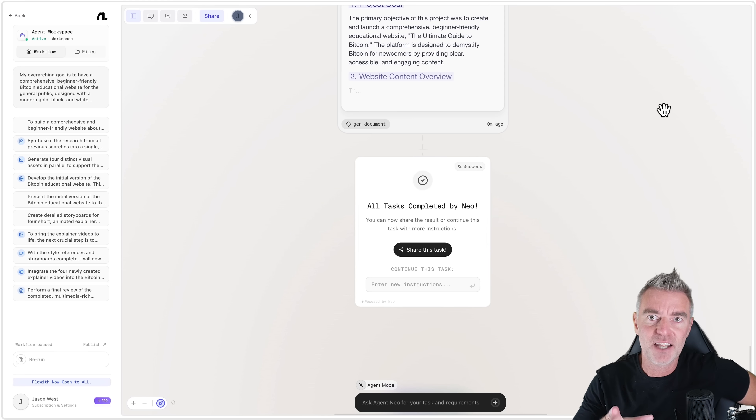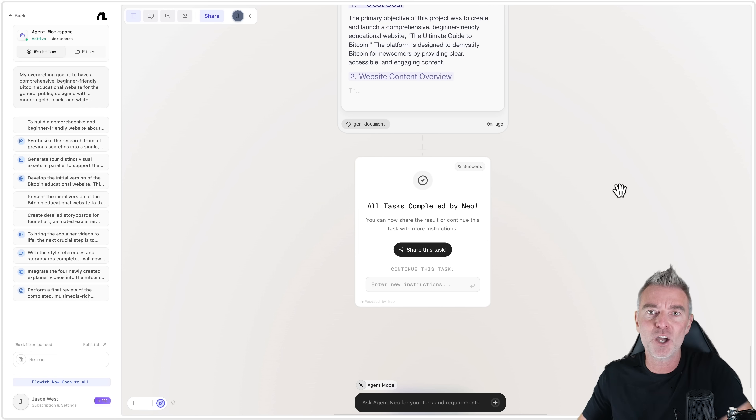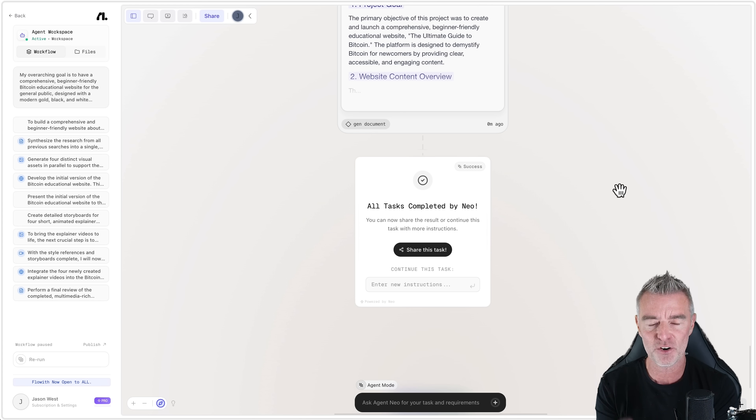I had never used this software before making this video — I went straight in as a brand new user and was able to create a full website with live Bitcoin pricing. This is Flow With. Try it out, use those invite codes before they're gone — there's a link underneath this video. Press the like button and I'll see you in another AI-related video very soon.